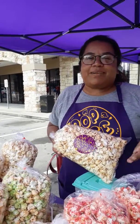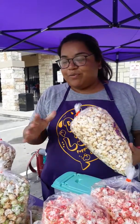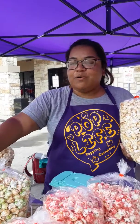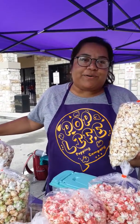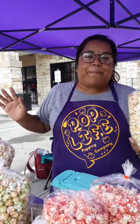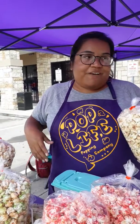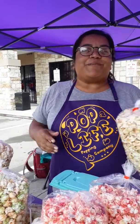We have about nine different flavors. Today we have a pink vanilla, we have a mix of our caramel apple, and we have regular kettle corn and we do movie butter popcorn. We do pop-up events, fundraisers. People call us and request a few bags orders and we come out and we'll just pop you popcorn.